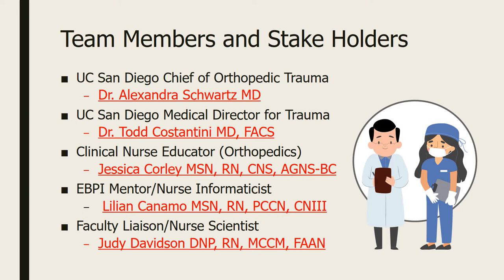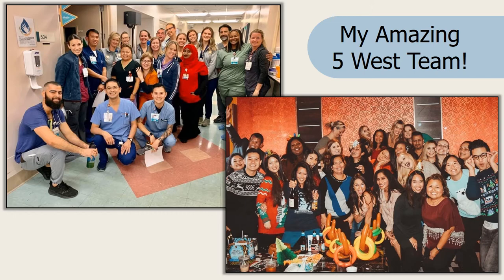Here are the members of my team, headed by UCSD head of orthopedic trauma Dr. Alexander Schwartz, our Director for Trauma Dr. Todd Cosentini, Clinical Nurse Educator Jessica Corley, Lillian Canamo my mentor, and Dr. Judy Davidson our faculty liaison. And of course, my amazing 5 West team — my project wouldn't be so successful without their help and support.